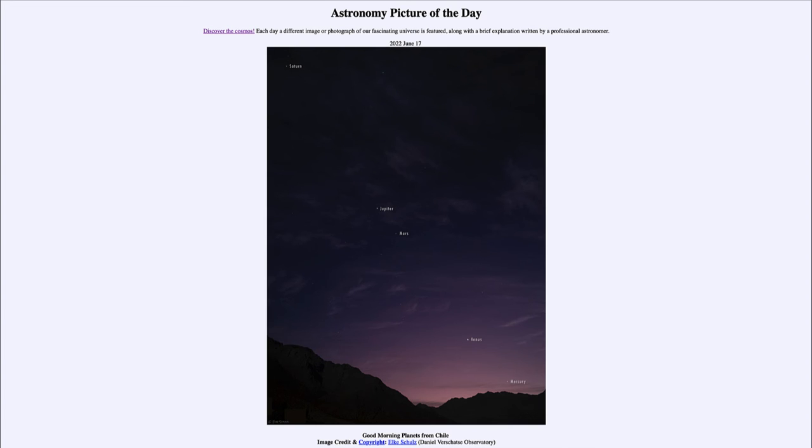So right now, five of those planets are easily visible in the morning sky right before sunrise. If you get a chance to see them, it's a great opportunity.